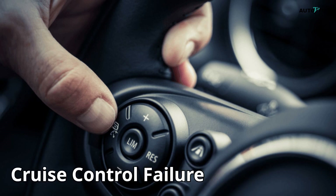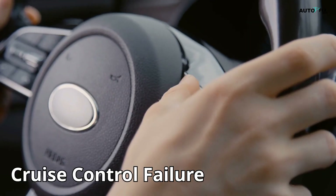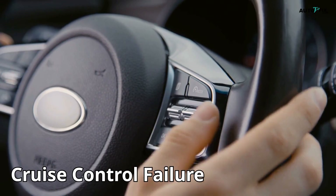Sign 2: cruise control stops working. Hit the cruise button and nothing happens? Or it kicks in and then shuts off randomly? The cruise system depends on speed data — no data, no cruise.